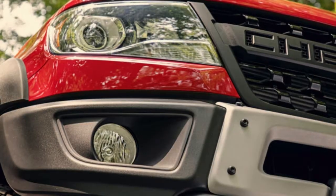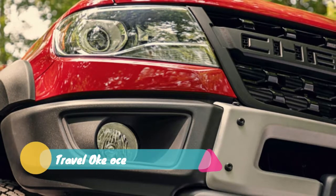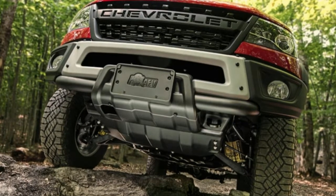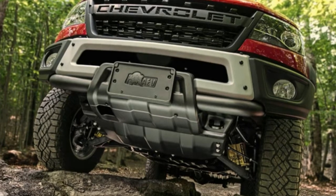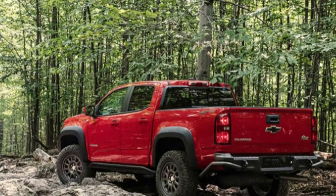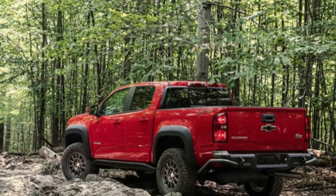The wheels are, Chevy claims, a design exclusive to the Bison and are no longer beadlock-type. They're wrapped in Goodyear Wrangler DuraTrac tires in 31-inch diameter, instead of the concept's 35-inch BF Goodrich KM2 mud terrains. The Bison's rubber is the same as the stock ZR2, which is mildly disappointing, but they'll do the job and it's easy to upgrade later.